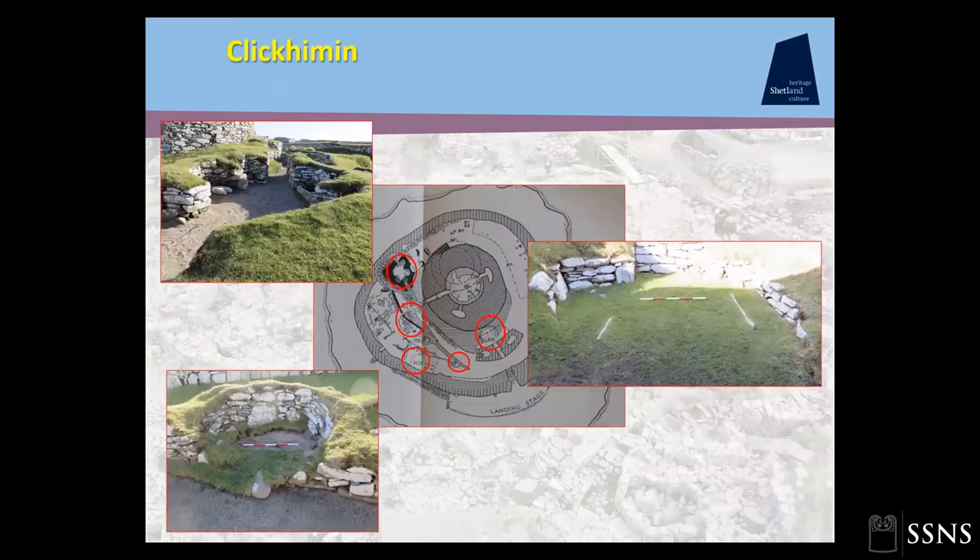Hamilton then went on to excavate at Clickhimin — unfortunately not appreciating that there had been considerable antiquarian disturbance there. At Clickhimin, the only extant example of a wheelhouse was inside the broch, but Hamilton identified four roughly circular huts revetted into earlier midden heaps, as well as a so-called Bronze Age house — all now thought to have been Pictish.